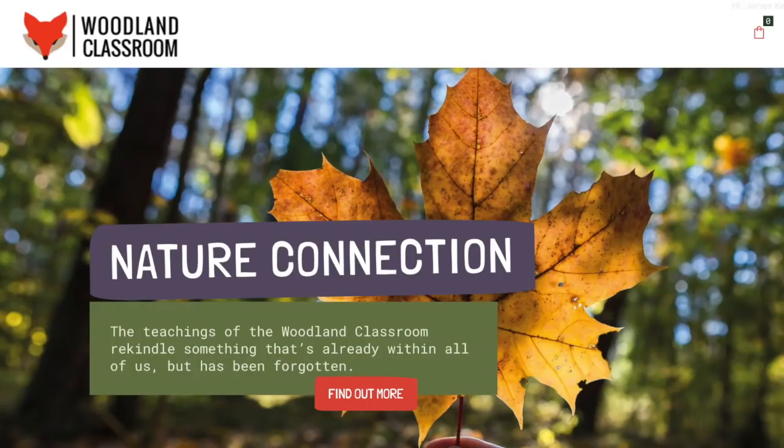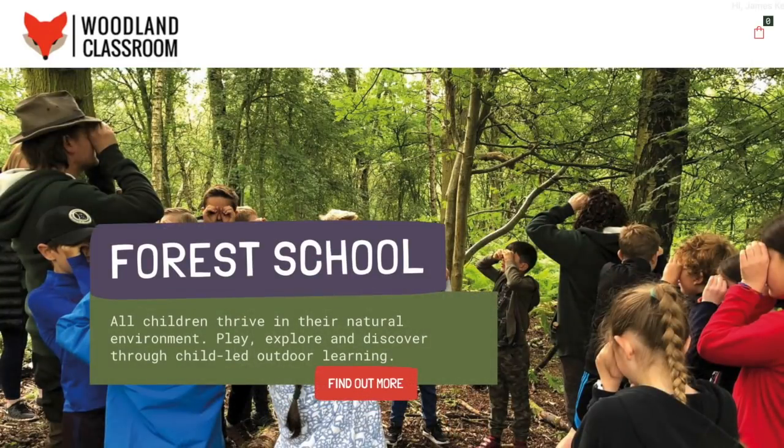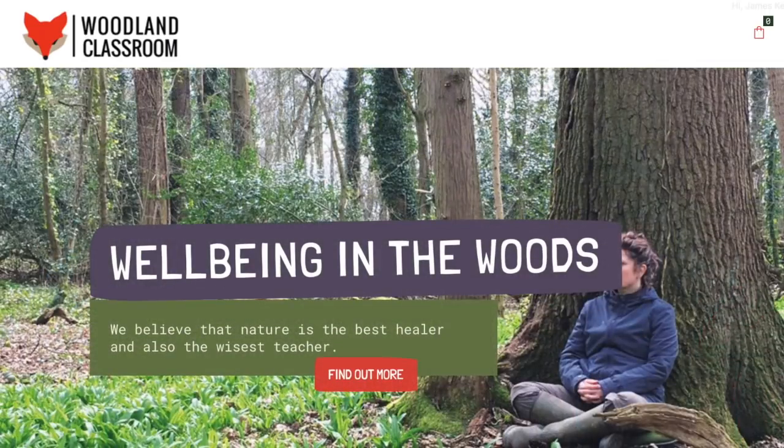We are Woodland Classroom. We've been running since 2014 here in Wales, delivering bushcraft, foraging, well-being in the woods, and forest school courses and workshops, mainly at two stunning National Trust properties and at events around the country. Like everyone, we've had to adapt since the pandemic. Our aim is to reconnect people of all ages with nature — through wild food, bushcraft, forest school with kids, and well-being and forest therapy work.